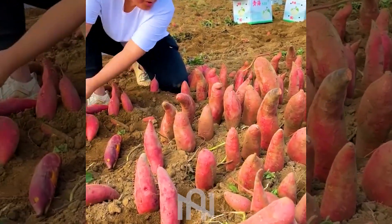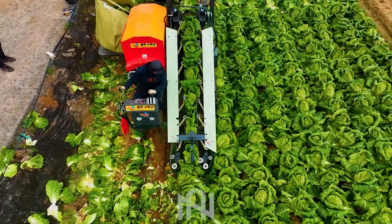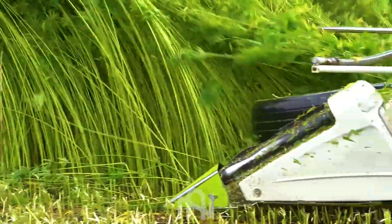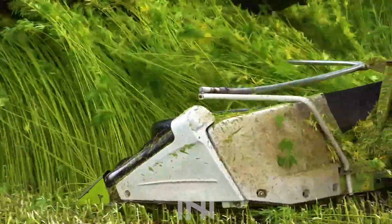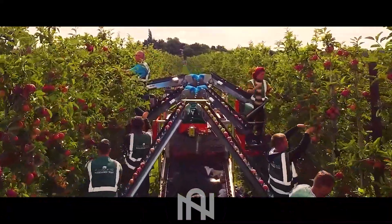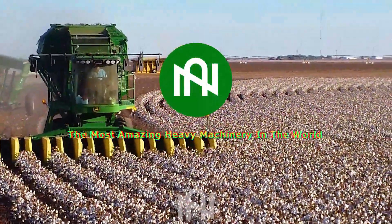Dive into the extraordinary realm of agriculture machines with NARTEK. Ever wondered how life has evolved beyond the fields? Join us on a journey from everyday life to the mesmerizing, futuristic world of farming technology. Brace yourselves for a revelation — you won't believe this exists in the real world.